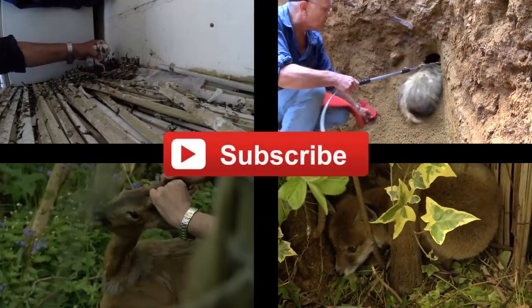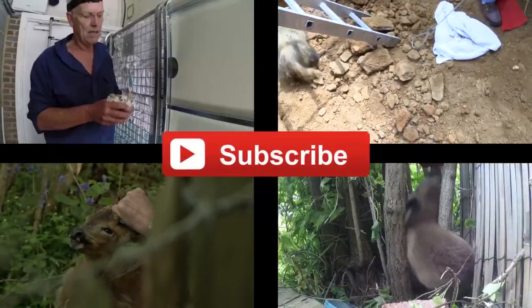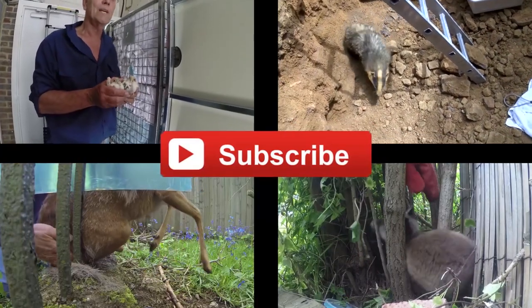Thank you very much. No worries, that's what we do. If you like our videos, click on the subscribe button — every new subscriber means we can save more wildlife.